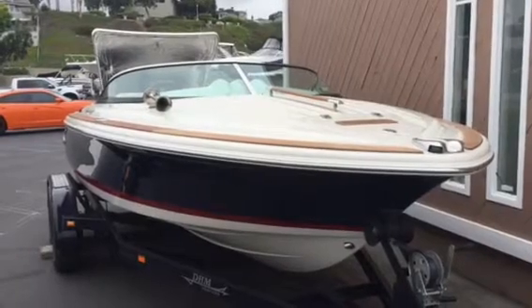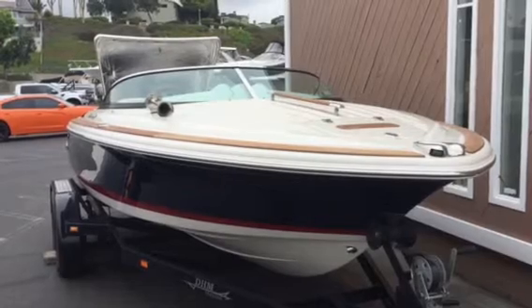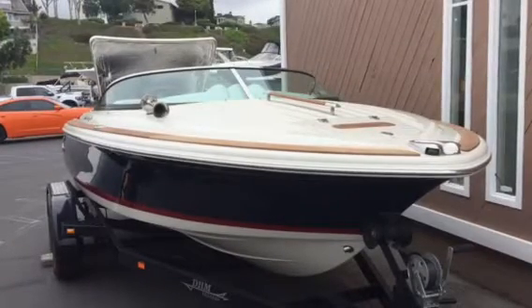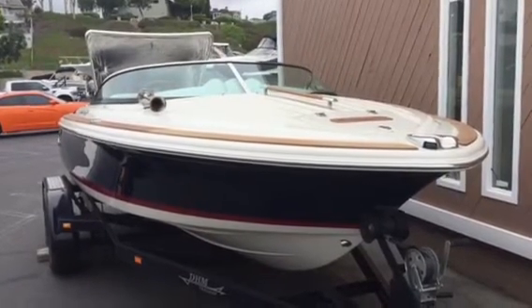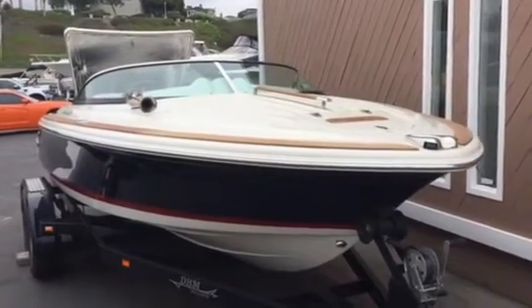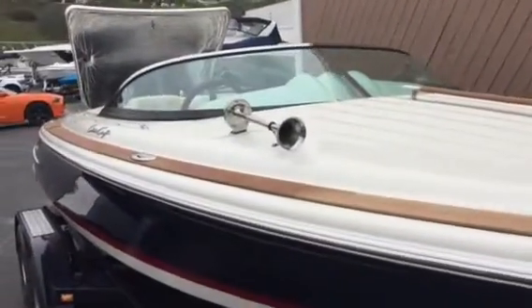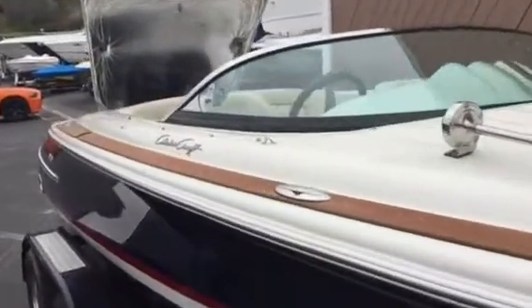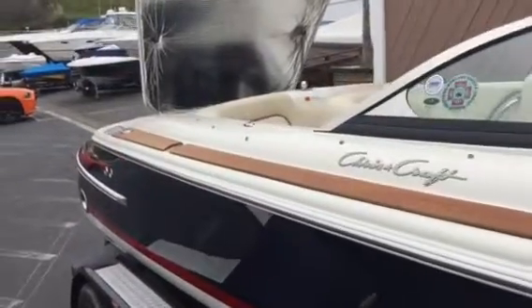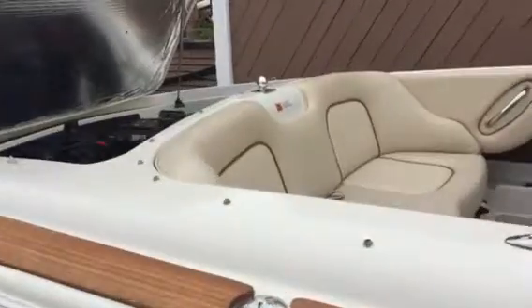Hi, you're here with Sean Mermeloid of Bayport Yachts. This is our brand new listing. It's a 2008 Chris Craft 20 Speedster. It's the classic Blue Hull with the red stripe, Heritage Trim Package. Teak is all in fantastic condition. This is a one-owner boat — it's been exclusively used in fresh water. Shows just like new.